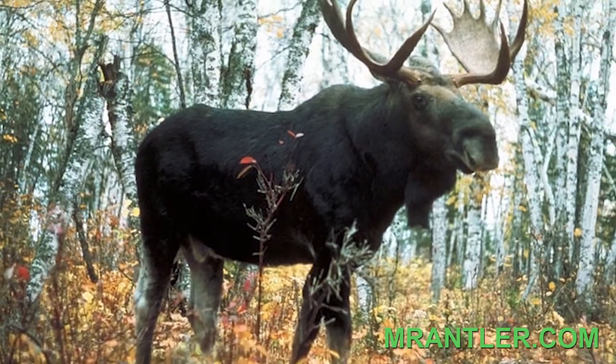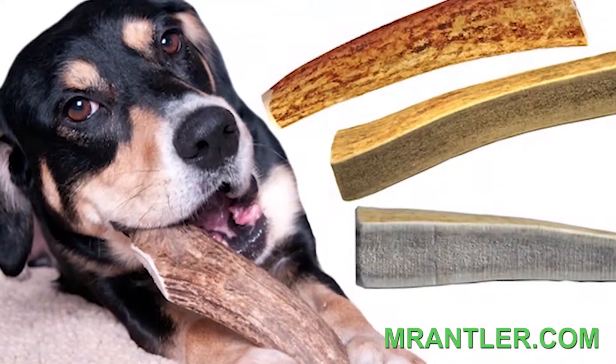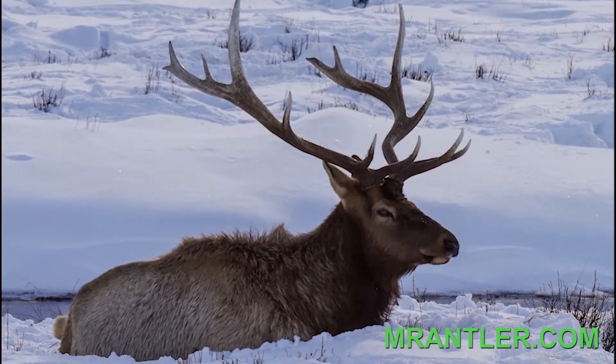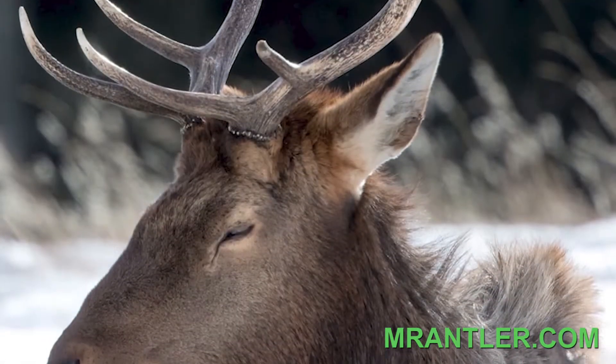Unlike most dog treats, Mr. Antler Premium Elk Antler Chews are not made from dead animals, because our deer, elk, and moose shed their antlers annually.